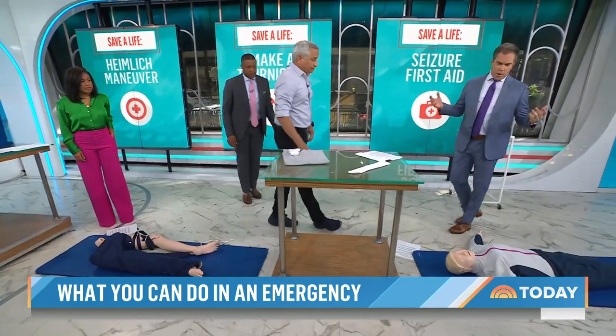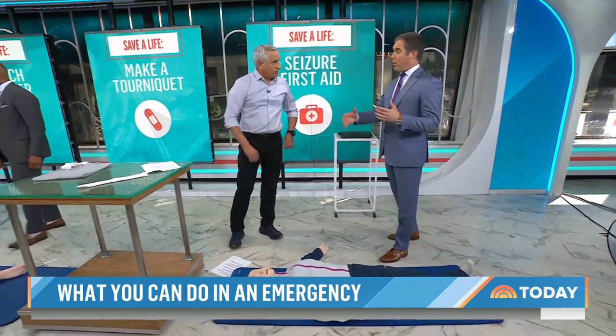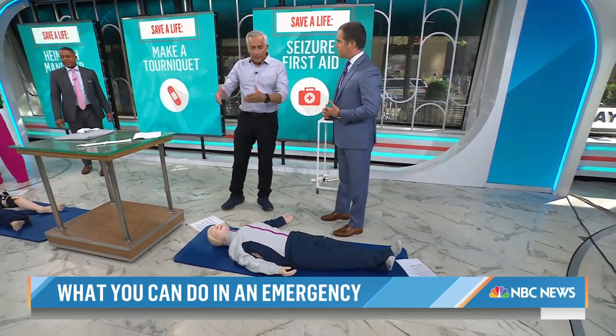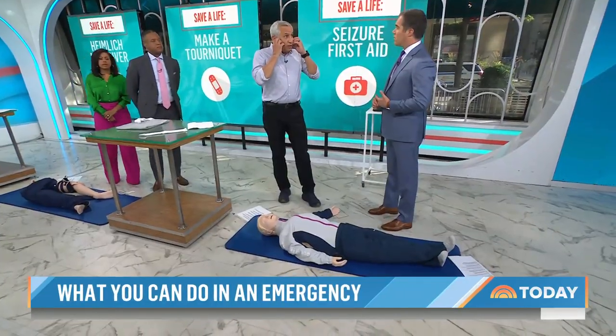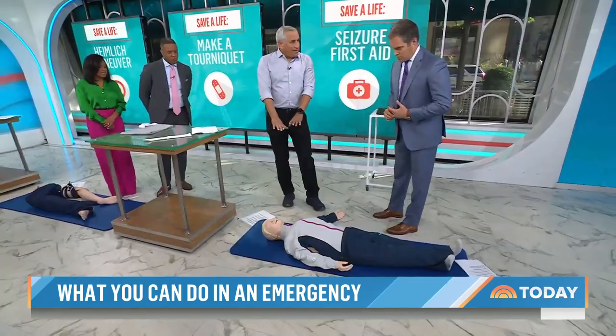If you see someone in the park fall to the ground having a seizure, there's an old myth that you should put something in their mouth to stop them from swallowing their tongue. Don't do that. The muscles controlling the mouth are among the biggest in the body — you are not going to get it open. Every muscle is clenched tight, and you'll just break teeth and cause problems. Don't put anything in their mouth.